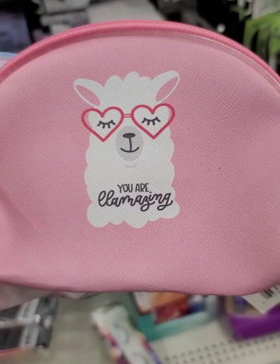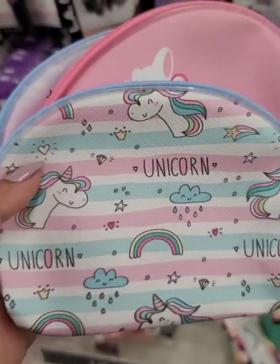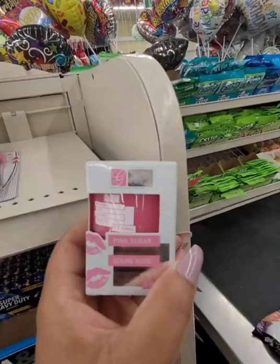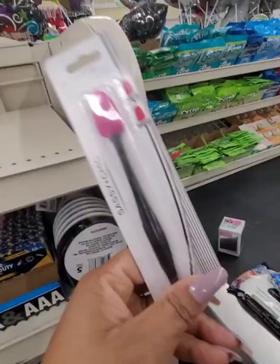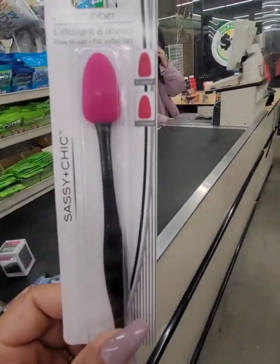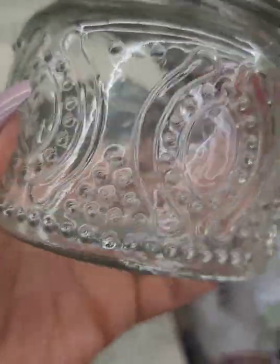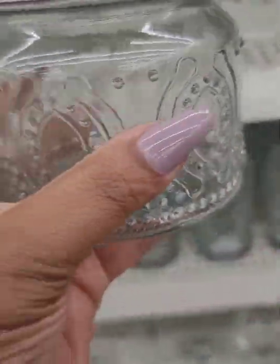New cosmetic bags — they have this one with unicorns; they're not that big. I finally found this lip scrub from Global Beauty and this lip scrubber from Sassy and Chic. They also have one with the white handle. These jars are very, very nice — they're nice and chunky. Look at the design on them, really, really pretty.